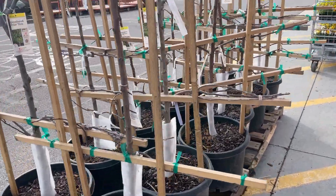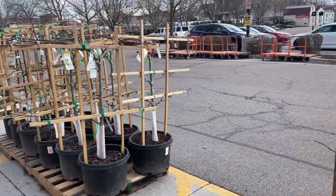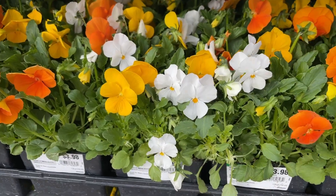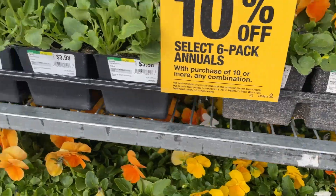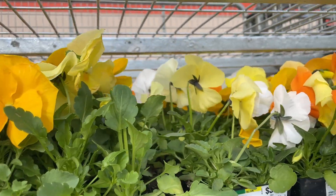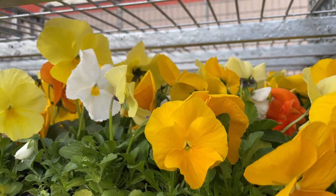If you are looking for a pear or a multi-apple branch grafted tree, you might want to start looking now. If you live in Utah, these are going to go fast. I love this mix of violas, and they also have a beautiful pansy mix — and I am not a yellow person, so that's really saying a lot.